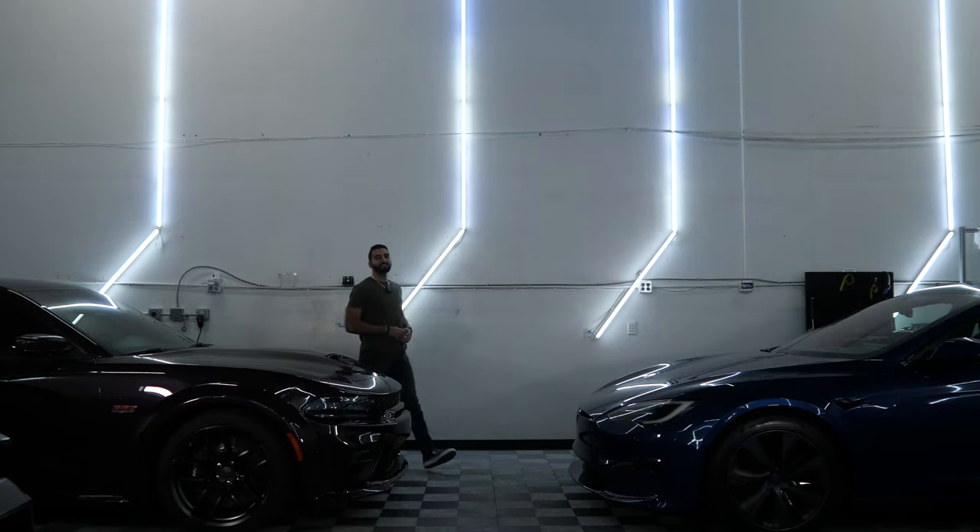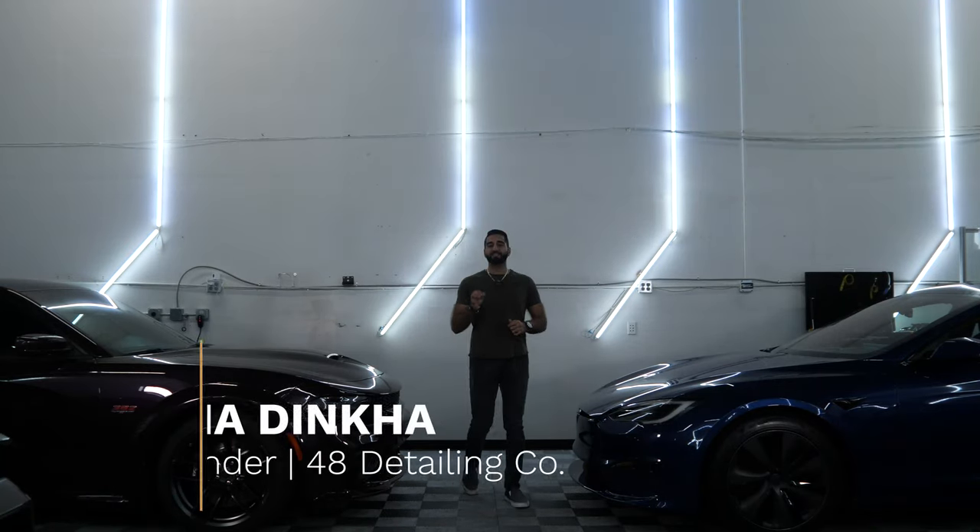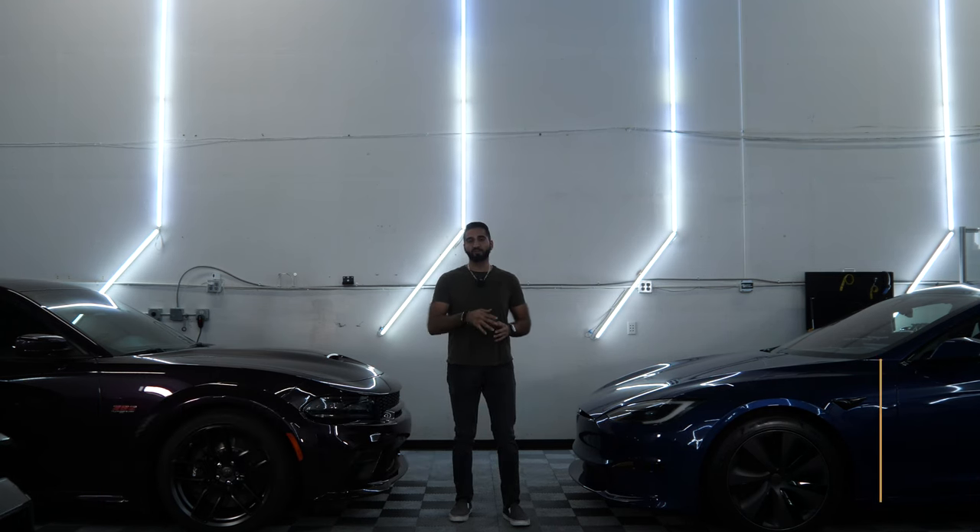Hello and welcome to 48 Detailing. My name is Zaya, and in today's video the question we're going to answer is: are these holiday deals and specials a Christmas miracle, or are they the classic 'you get what you pay for' scenario when it comes to paint protection film and ceramic coatings? That is the question we'll answer today — let's jump straight into it.